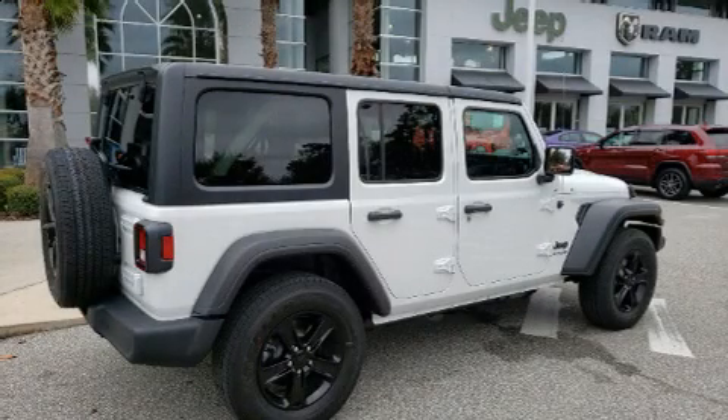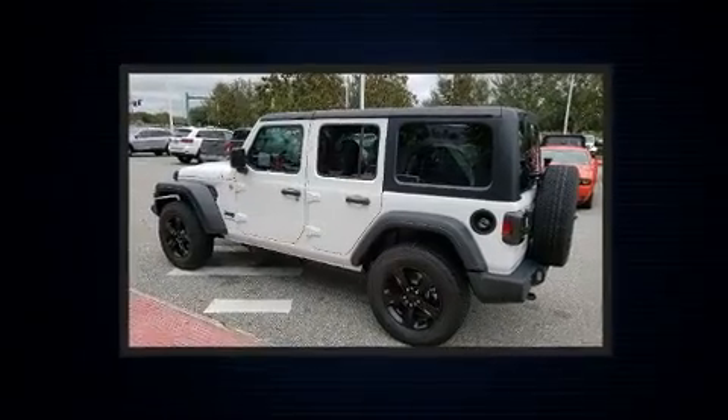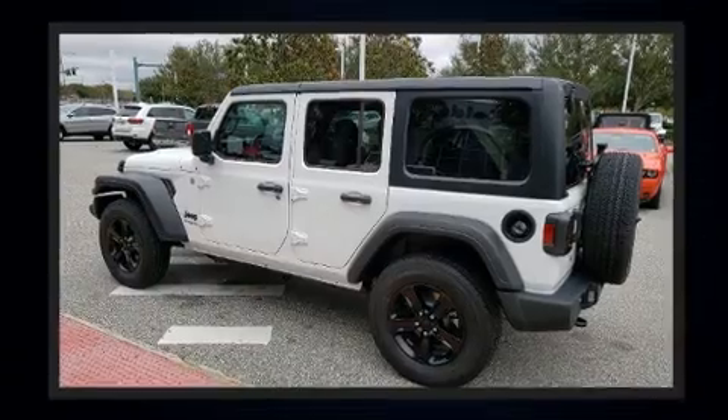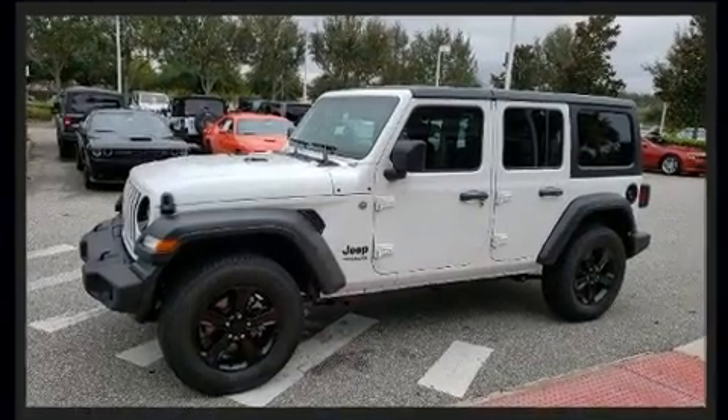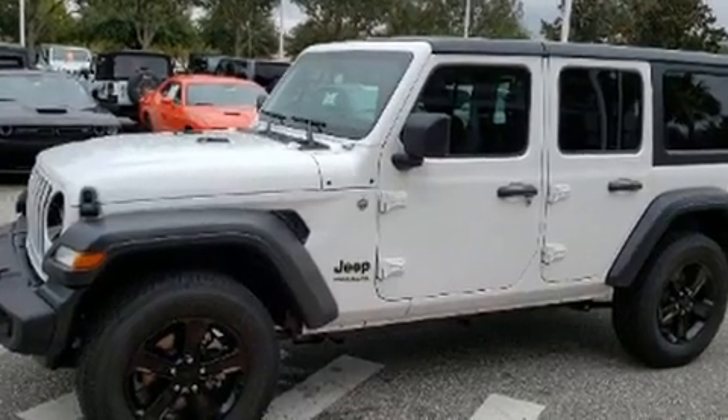Get excited about the 2020 Jeep Wrangler Unlimited. It features an automatic transmission, 4-wheel drive, and a 2-liter 4-cylinder engine. Turbocharger technology provides forced air induction, enhancing performance while preserving fuel economy.